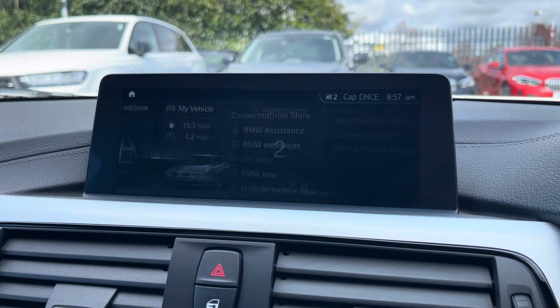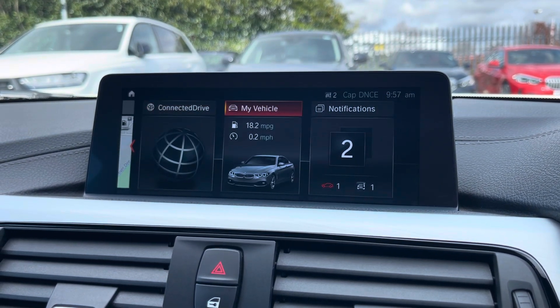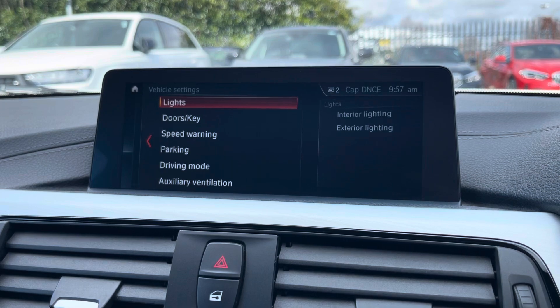You do have access to the connected drive here with a subscription to access any online services, and by going into the My Vehicle tab you'll be able to view any vehicle settings and vehicle status and adjust it to suit you.